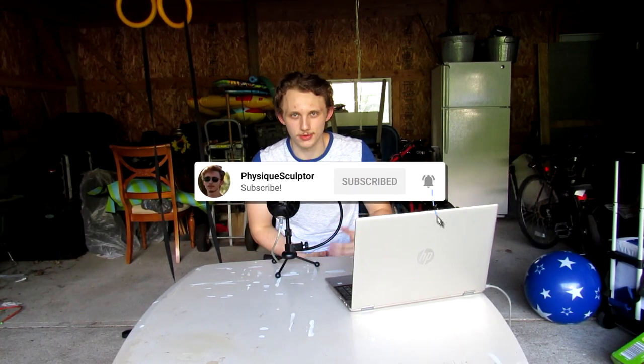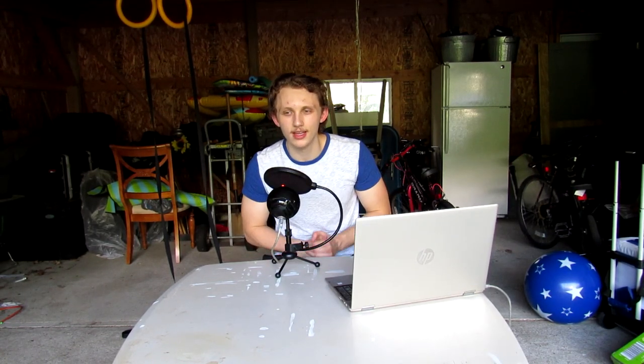Before we begin, please smash that like button — it helps me out a lot. Share us around, and most importantly subscribe. So let's go ahead and get into the first exercise.